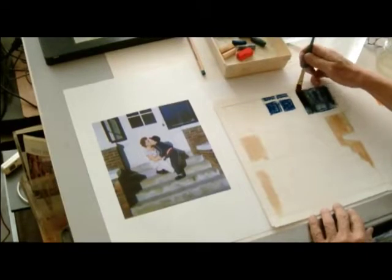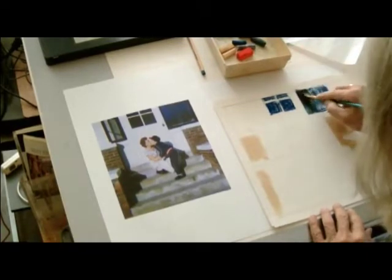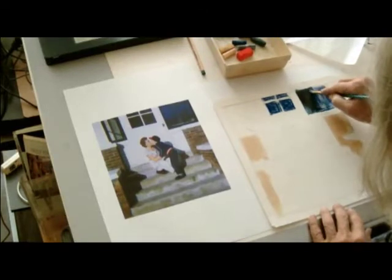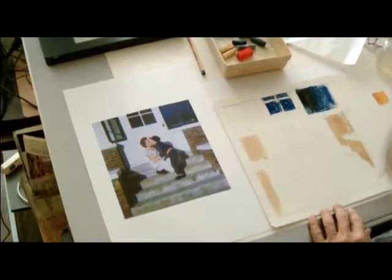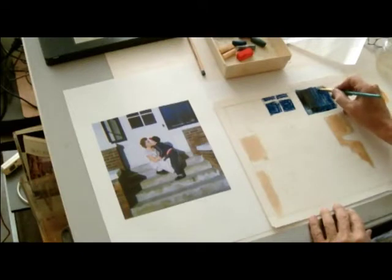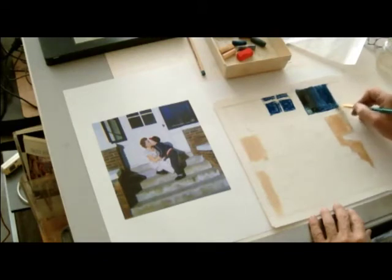I just want to make sure I lock in these window reflections. This way I can just go back in with whatever color I want, and it'll take — and I won't actually be blending into this color unless I intend to.